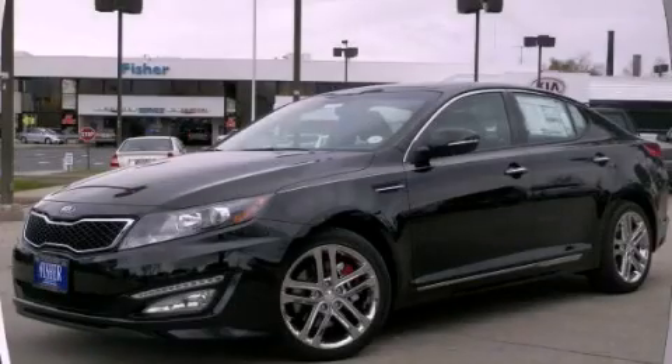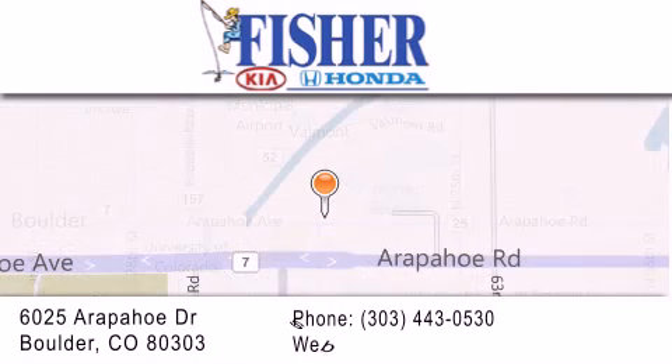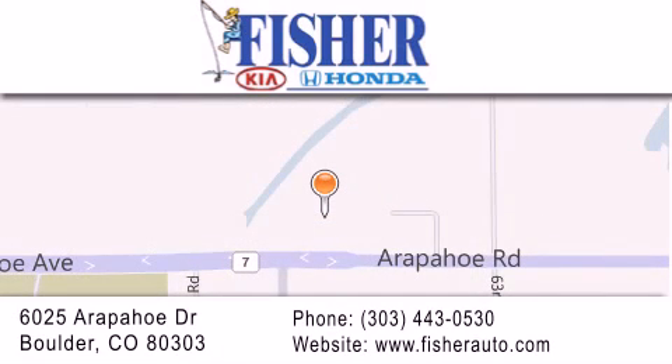Contact us today to arrange your test drive. Fisher Auto is located at 6025 Arapahoe Drive in Boulder. Our goal is to exceed all of your expectations to ensure that you'll return for future visits.